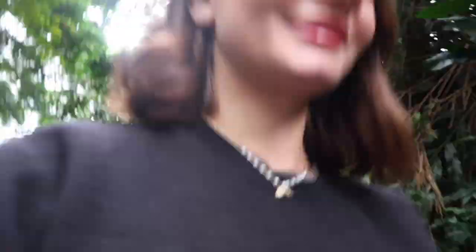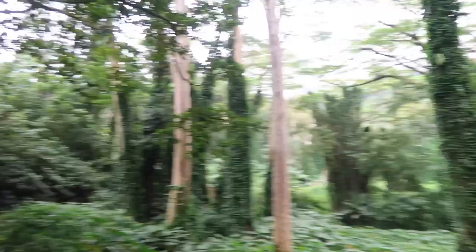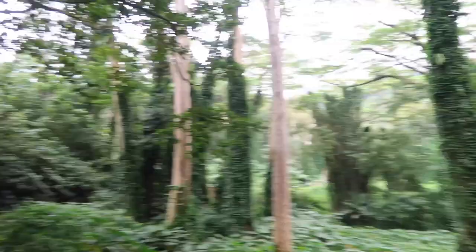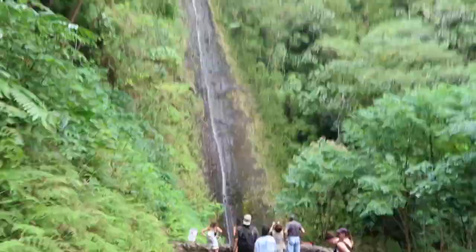This is so stunning — it looks like Tarzan, a literal movie scene. Look at those big leaves under there, like something frogs would step on. So pretty — we made it!